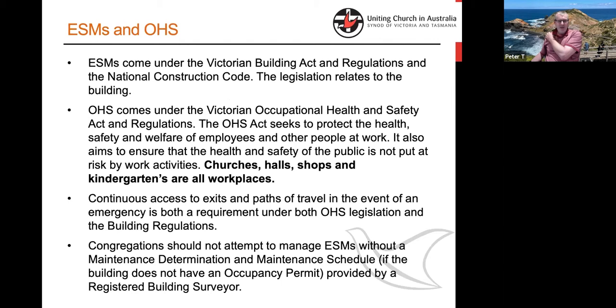ESMs come under the Building Act and Regulation in Victoria, and are also nationally driven by construction code requirements. The types of buildings we use — churches, halls, shops and kindergartens — are both workplaces under OH&S, but they also qualify for essential safety measures. They are places where multiple people gather at a time, and that's the criteria — the difference from, for example, a residential house that you or I might live in, which does not require essential safety measures, but the types of buildings we use in day-to-day church operations do.